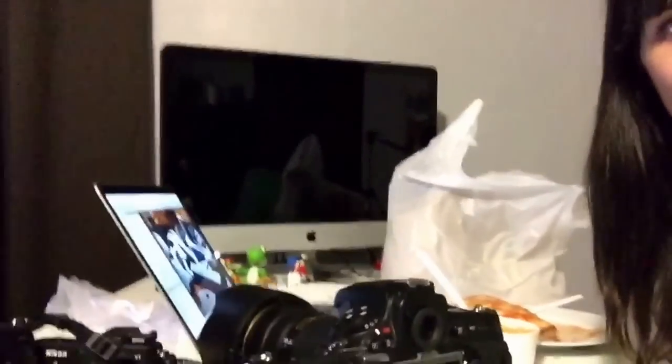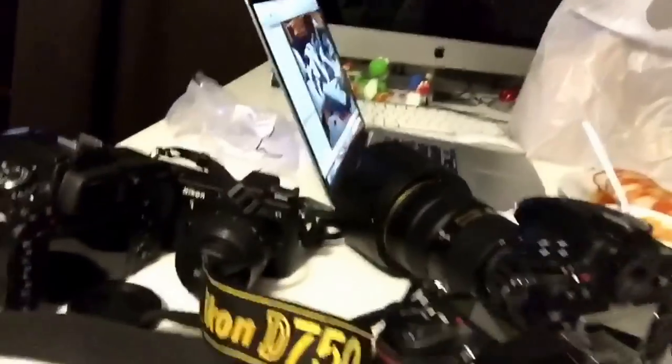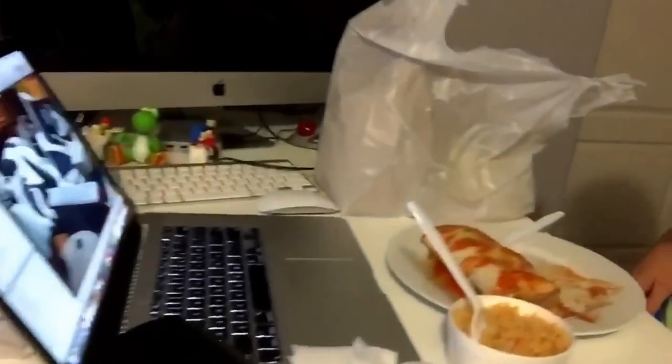Hey guys, it's First Sunday and I just sat down at my desk with my camera that I used today, my memory card, and my dinner. I have the biggest mess going on here — cameras galore on my desk, my iPad, and my dinner. Burrito, tasty burrito and rice from my favorite place down the road.